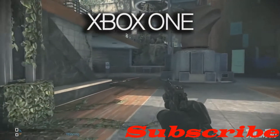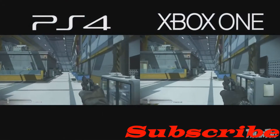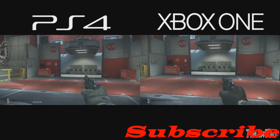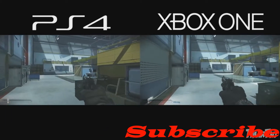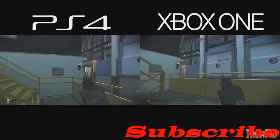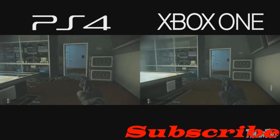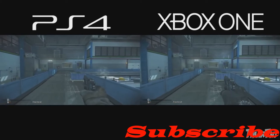As you can see on the screen, the side-by-side comparison clearly shows that there's no big difference in the video quality. But if you are watching this in lower quality on YouTube, I would suggest you watch it in 1080p so that you can clearly see the difference.